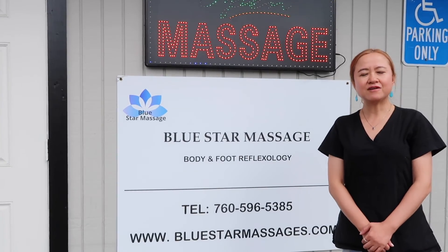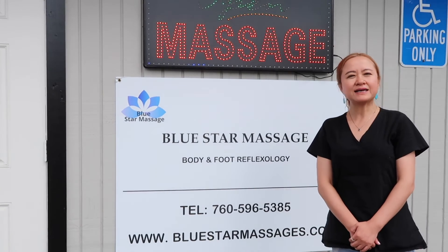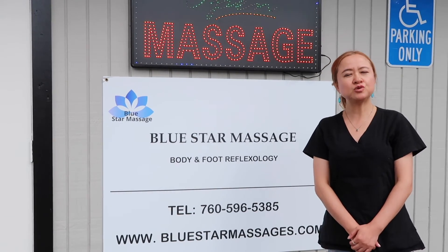This is our back hour massage. We have a parking lot here. It's two hours free.